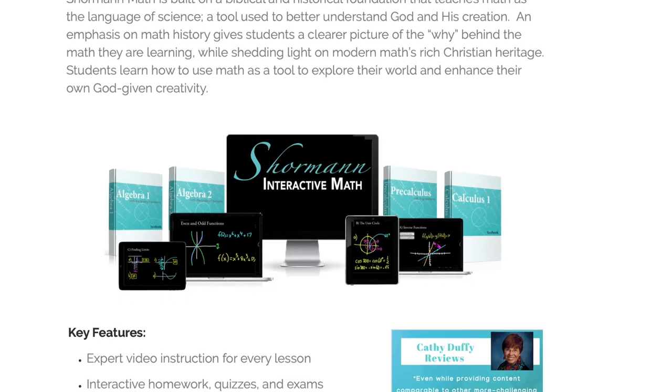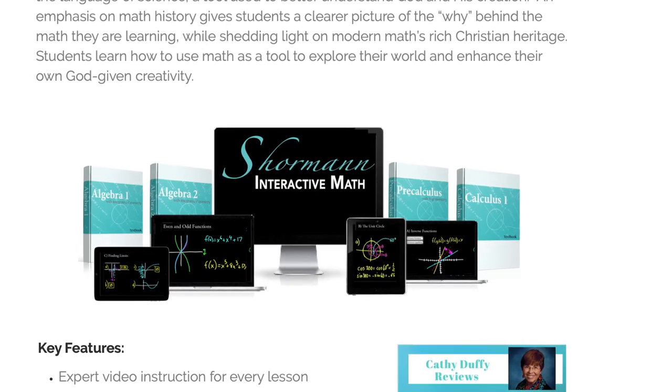I'm going to start first with math. This year Katie will be taking calculus. We're going to use Dr. Shorman's calculus. I'm going to put a link up top to a detailed video review that we did on Shorman math and that will go into a whole lot of detail, but I'll just briefly tell you about it here.